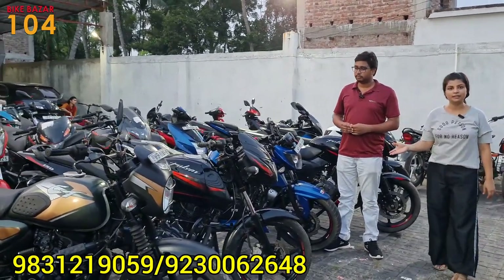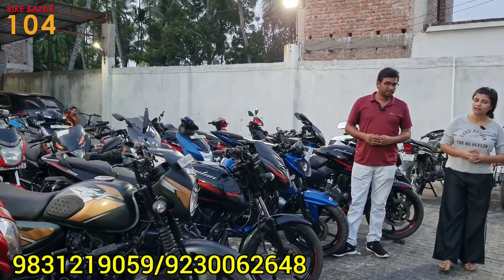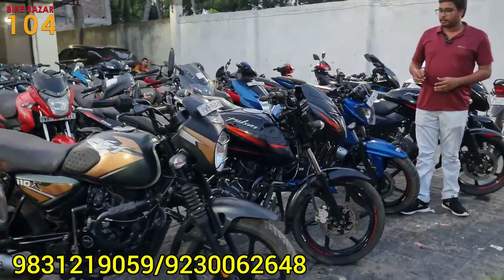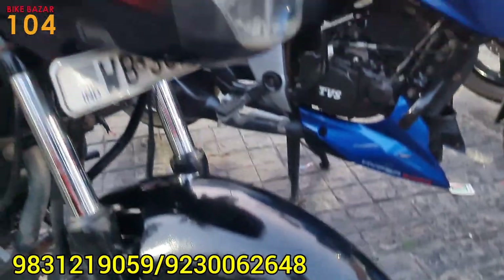So this one is the Pulsar 150. The Pulsar's price is around 50,000. It is a 2018–2019 model. The price of this model is very high.